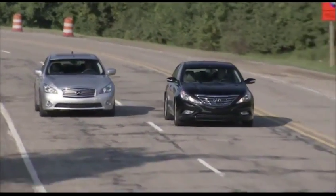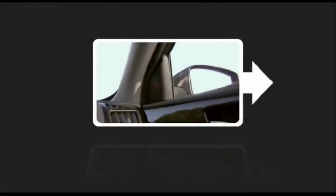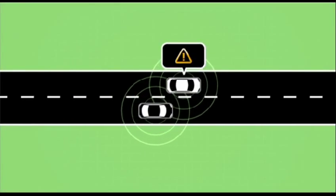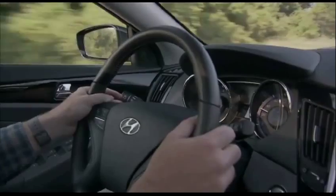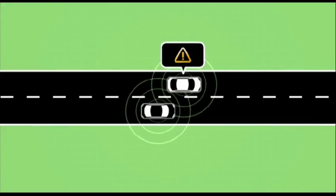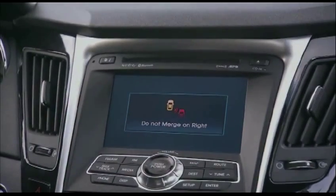The Blind Spot Warning Safety Application, or BSW, lets a driver know that there's a vehicle that may not be visible positioned in the driver's blind spot. Because of V2V communication, a Blind Spot Advisory is issued to make you aware of the presence of this vehicle. Should you attempt a lane change with the vehicle still in your blind spot, this advisory will escalate to a warning, letting you know that it is not safe to change lanes.